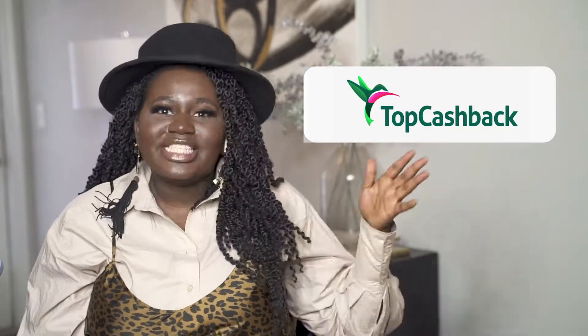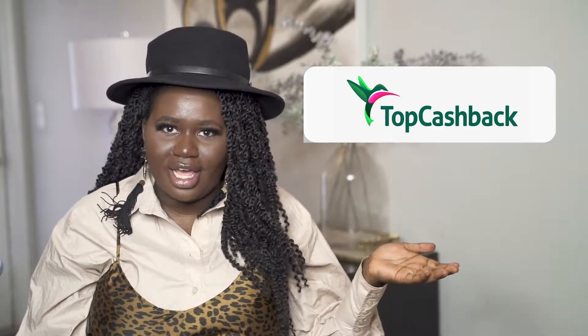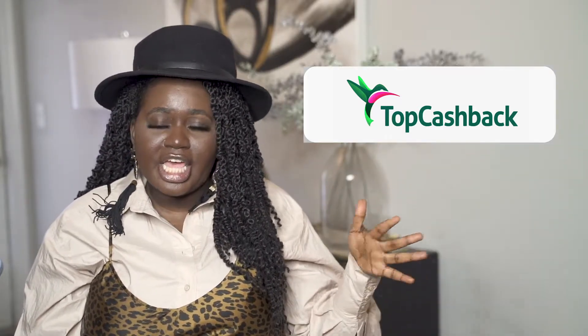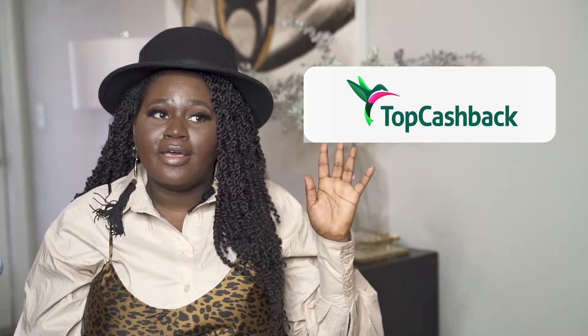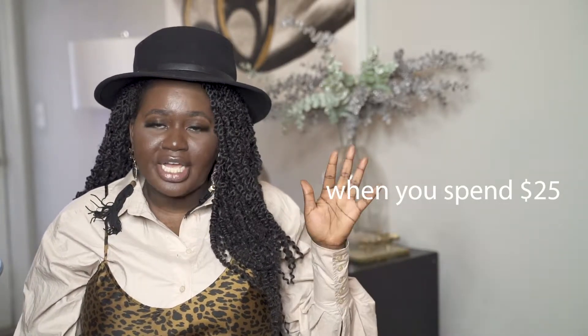This video is sponsored by TopCashback. TopCashback is a cashback portal that allows you to earn money on purchases you make online. You'll receive 100% of the commissions that you earn — commissions vary based on the retailer. There are over 4,000 retailers to choose from, and for payouts there are no minimum amounts. By signing up through the link in my description box, you'll earn a $10 cashback bonus plus 5% of your purchases.